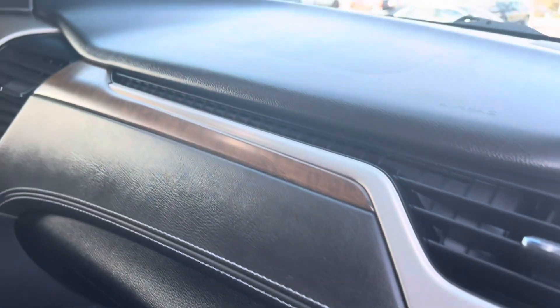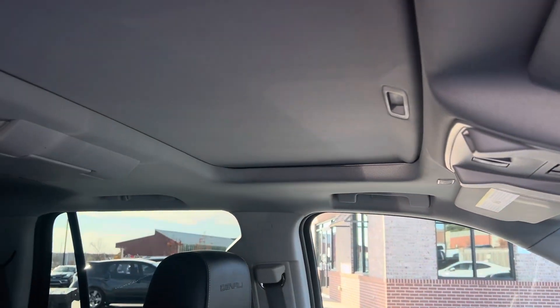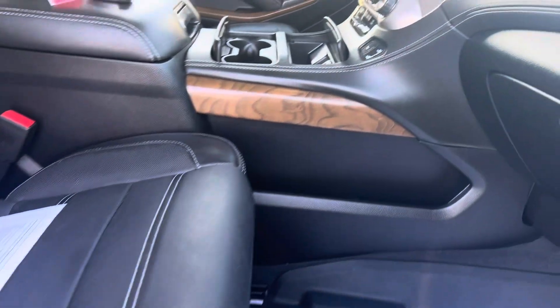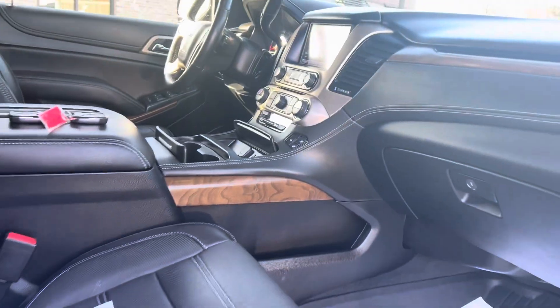This is really clean on the inside — non-smoker. Sunroof there. All the leather is in fantastic shape; the inside is actually super clean. It does have both keys, keyless entry, push button start with remote start.